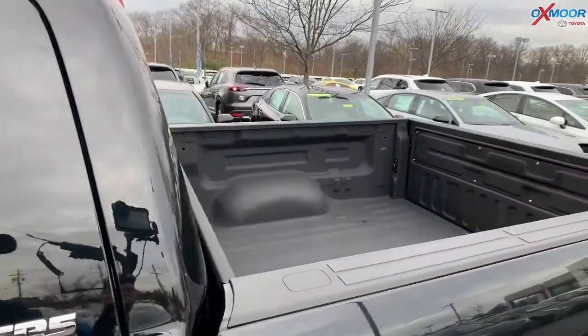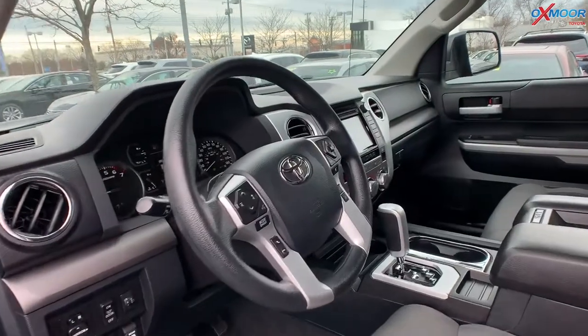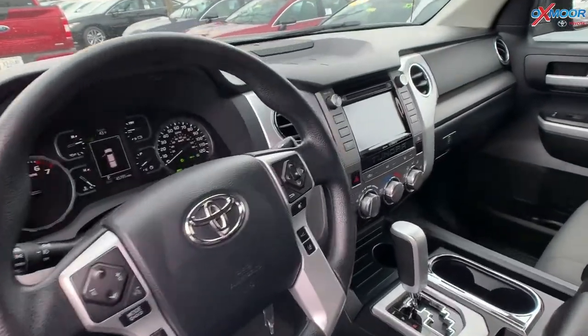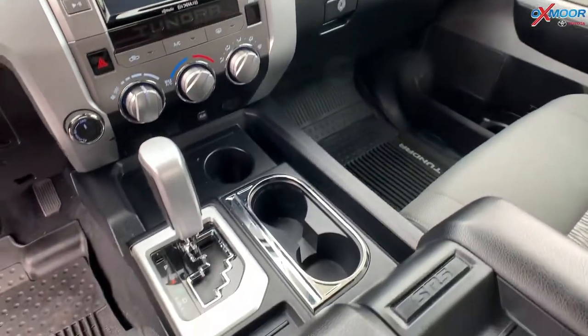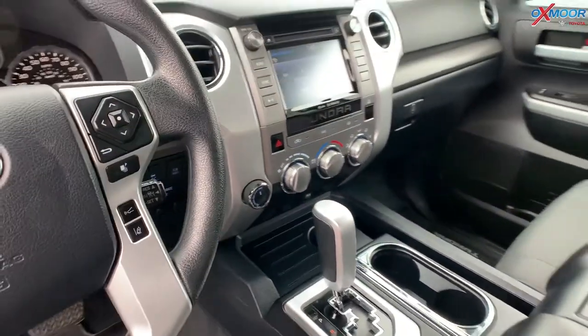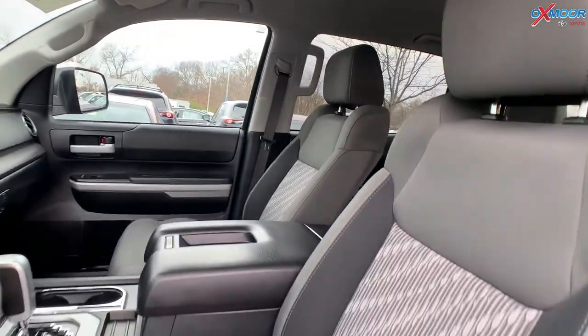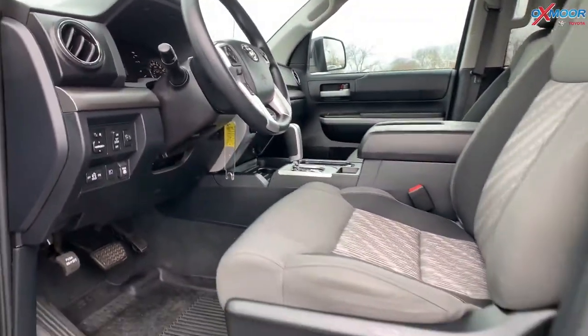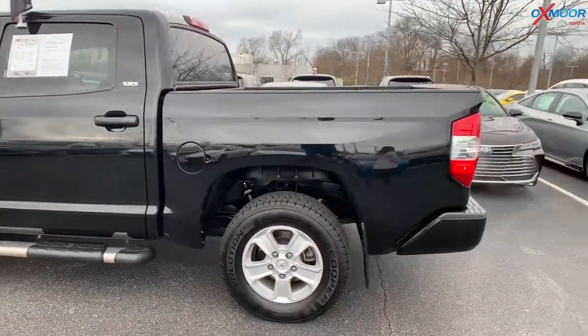The vehicle has the convenience package, so that's going to be with front and rear parking sonars. It has blind spot monitoring with rear cross traffic alert. You're going to have Bluetooth, also a backup camera. Interior is in graphite. The mileage is 45,383 miles. The price is $40,900, and this one is one of the best values within a 400-mile radius.